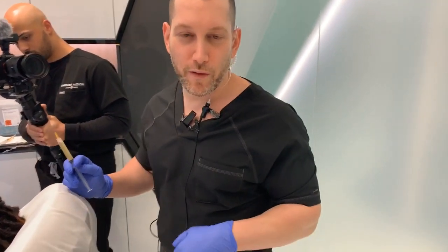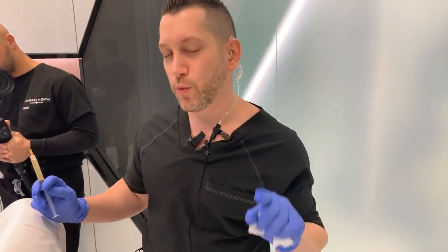All right, hey guys, it's Dr. Rammer and we have a patient of mine who can't show his face but we're going to show his hair because we're doing hair injections. In the past, I've been doing this for numerous years.